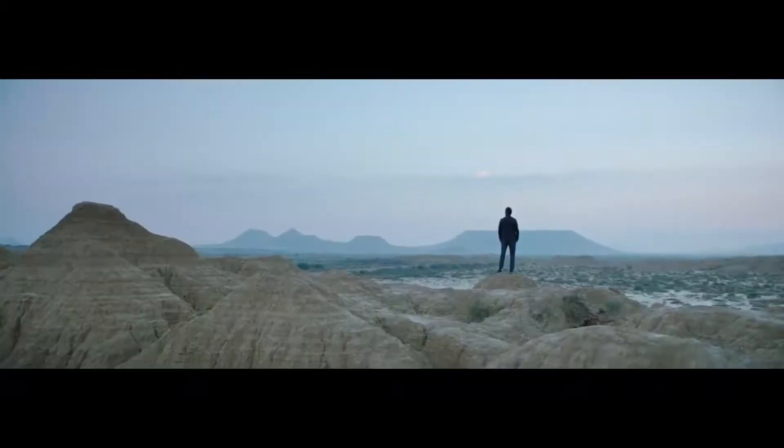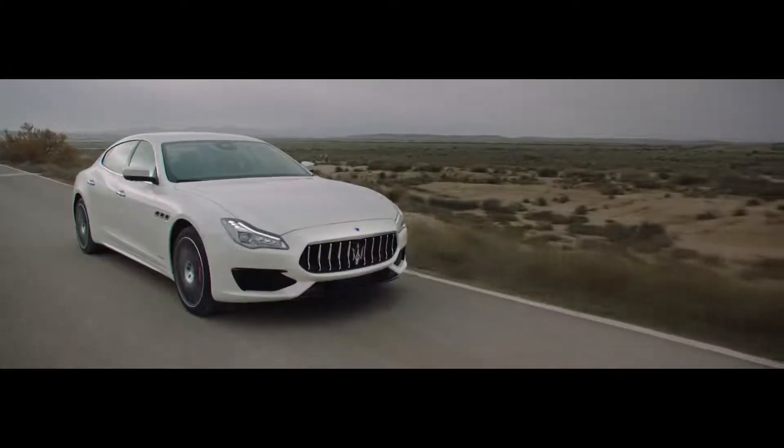All of us want to be unique, different from everyone else. Exclusivity is everything. Choice is fundamental. Never more so than when selecting a luxury sports sedan, a Maserati Quattroporte.